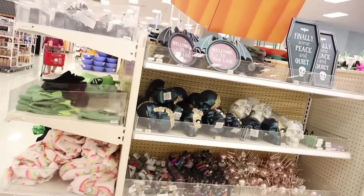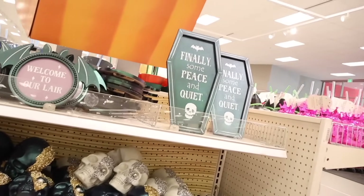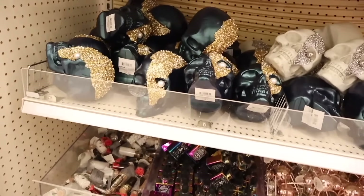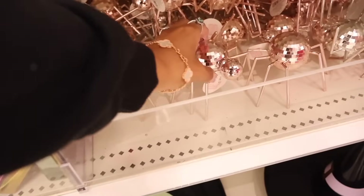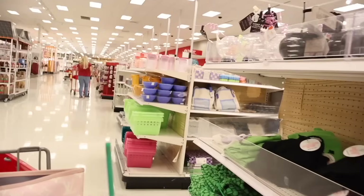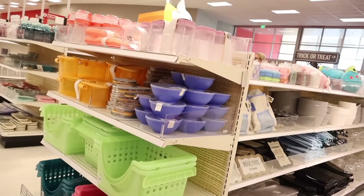On the Halloween decoration side they have bat glitter frames, a sign that says 'Finally Some Peace and Quiet' with a skull, and really pretty items in green and gold glitter. There's also the classic skeleton with silver glitter and disco ball spiders in silver for only a dollar. They have trick-or-treat bags and serving bowls as well.